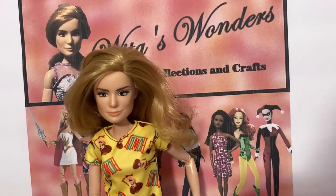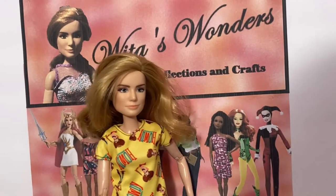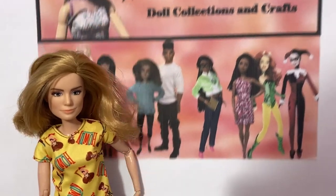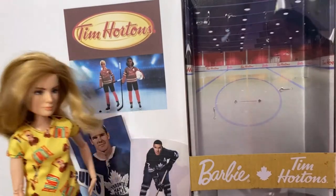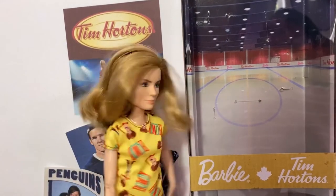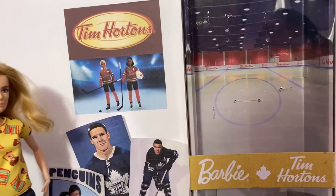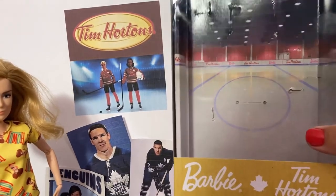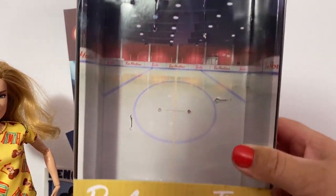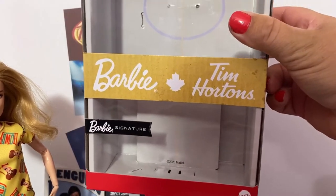Today I have found one that is amazing. It is a Canadian Tim Hortons hockey doll and I found it at my local Toys R Us in Winnipeg. This is the box. As you can see I've already removed her, but you can see that it has an amazing scenery in the back there of the ice. Look at the ice rink. It says Barbie Tim Hortons on it — Signature Barbie doll.